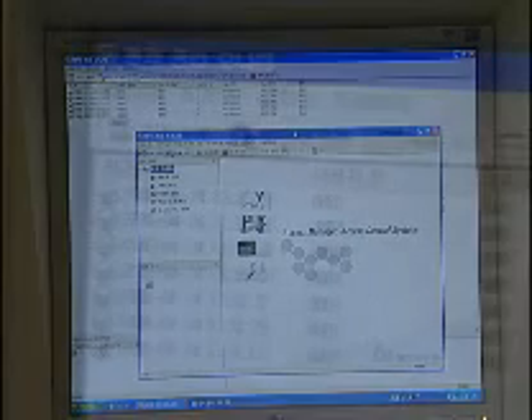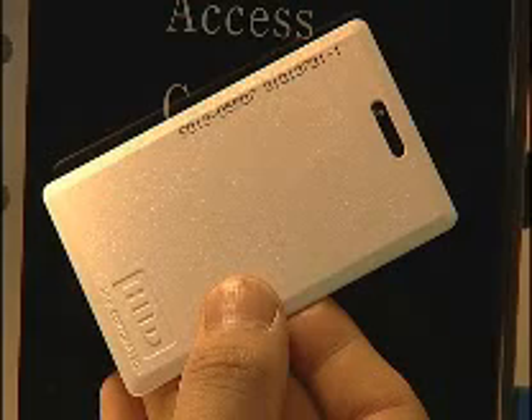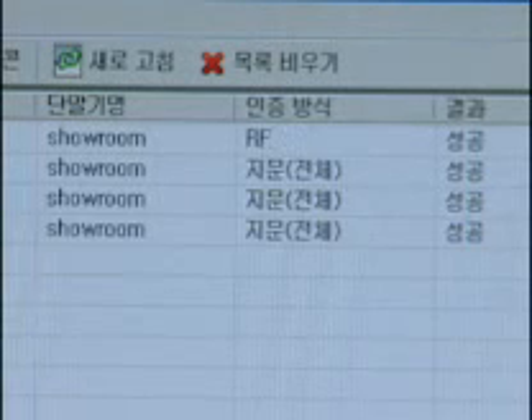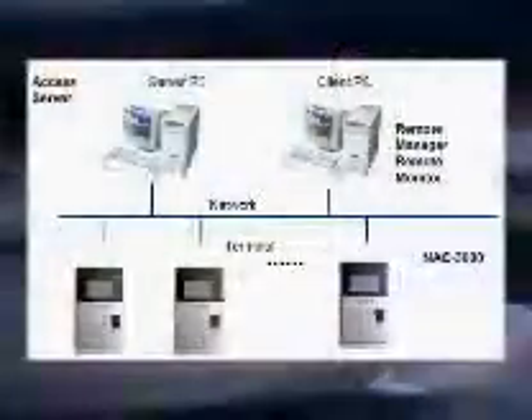It supports a variety of verification media types, including fingerprint verification, password and RF cards like HID and MyFair, and it still offers the same features as NAC3000, such as WeGend, RS-485 communication, Auto-ON and so on.